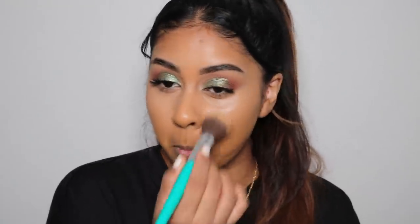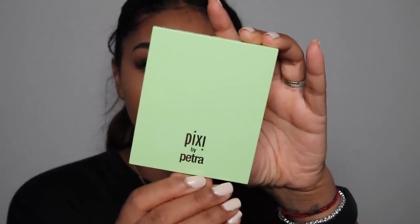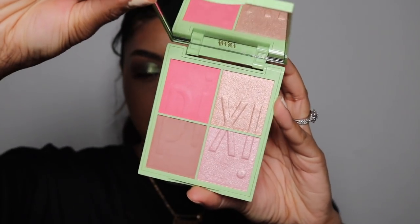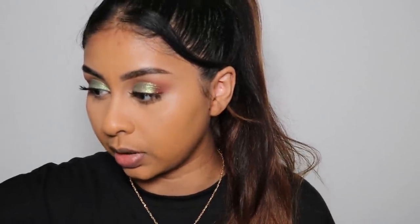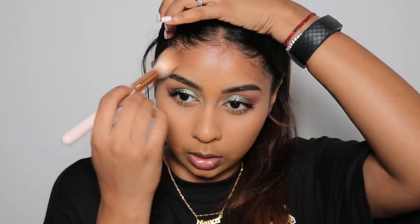Now I'm going to use the new Pixi by Petra Nuance Quartet Sugar Blossom palette. It's basically an all-in-one — you have your highlight, bronzer, and blush in there. I'm going to start with the bronzer first. I don't know if it's going to be the right shade for me but we'll give it a go. It's actually a nice contour shade rather than a bronzer, but it's blending really nicely. You guys know I love to bronze the perimeter of my forehead — I'm really pleased at how well it's blending.